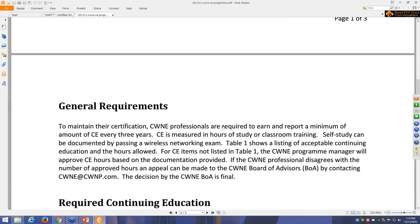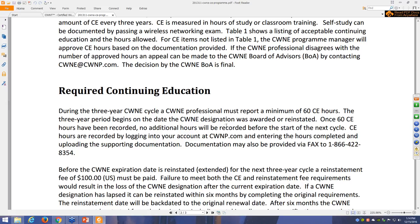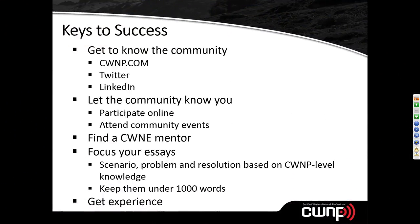There has been some confusion: some people thought they needed 100 continuing education credits, but you actually need 60 CEs within the three-year renewal window. For example, if you acquire your CWNE in February 2017, you would need 60 CE hours by February 2020. There is a reinstatement fee of $100, and all of that is handled through the CWNP website.